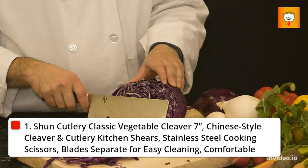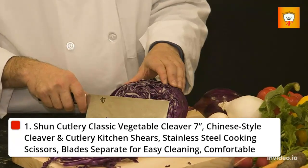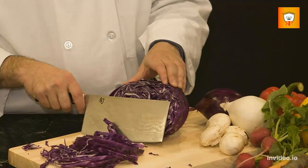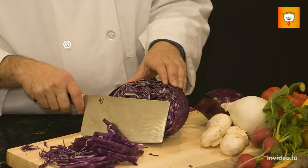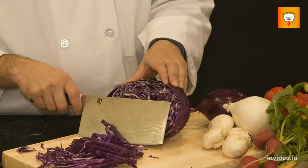High Quality Construction: Shun Kitchen Shears are made from 420J2 stainless steel for durable, long-lasting blades. The two blades separate for easy cleaning. Comfortable Handle: these scissors feature a comfortable, non-slip grip handle so you can cut with confidence.